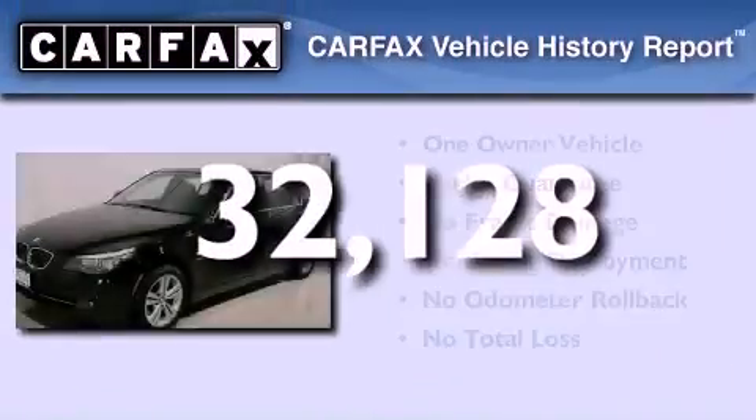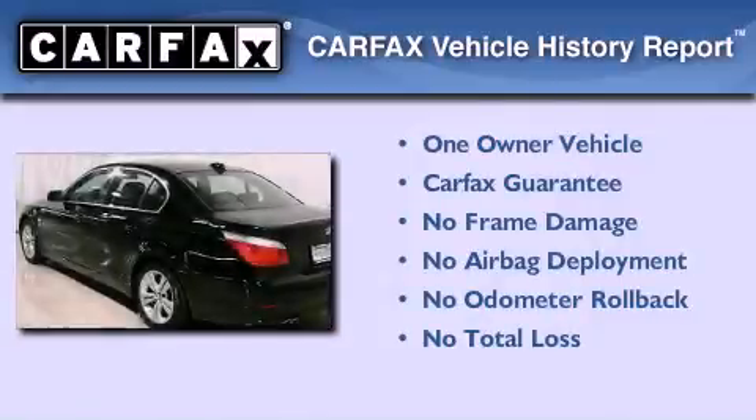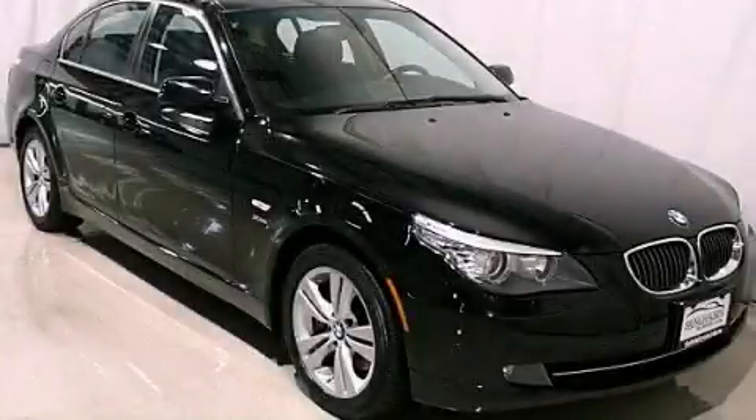This BMW has had only one owner, and it qualifies for the Carfax Buyback Guarantee. This vehicle is sure to sell fast — call and arrange your test drive today.